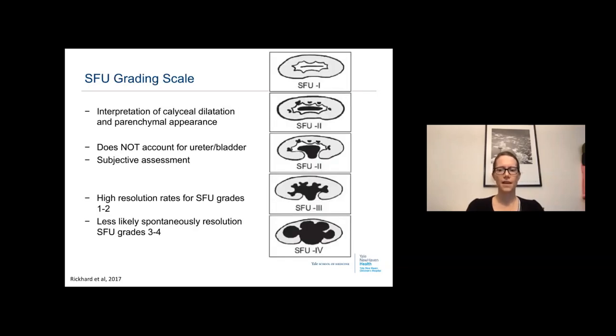The Society of Fetal Urology grading scale is very helpful, grading caliceal dilatation and parenchymal appearance from SFU grade one to four. It does not account for the ureter or bladder, and it is a subjective assessment. There is a high resolution rate for SFU grades one to two, though less likelihood of spontaneous resolution for grades three to four, which is helpful in prenatal counseling.